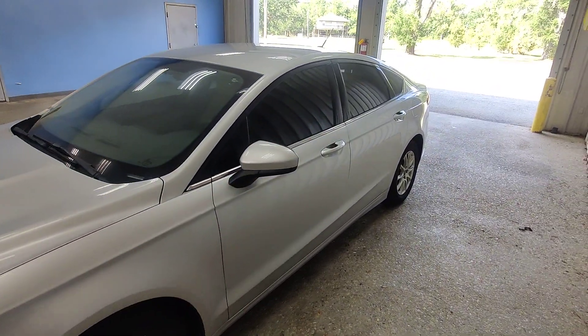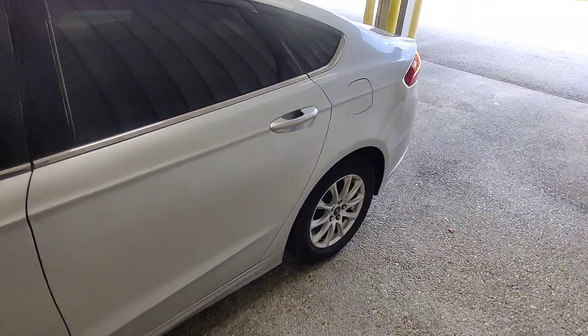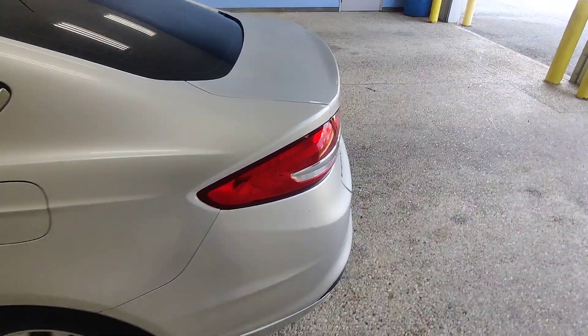It does have a full tint placed on the vehicle as well. Moving down the left hand side of the vehicle here, you can see there's no scratches or blemishes. We've got good tread on the tires, no curb scratch or anything. Wrap around taillights, highly rated in safety.